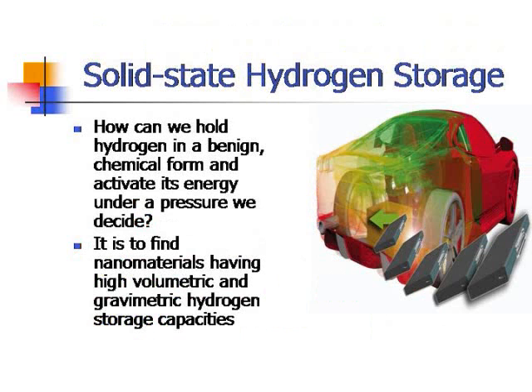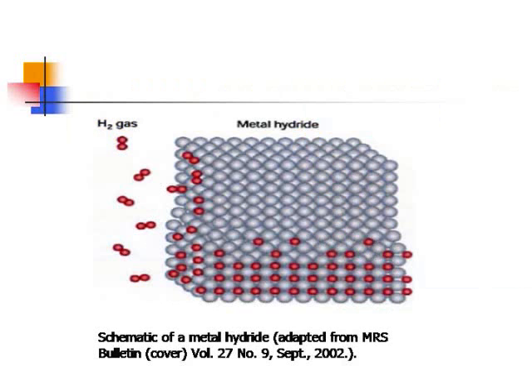How can we hold hydrogen in a benign chemical form and activate its energy under a pressure we decide? This is a key question researchers need to answer. Among hydrogen storage solutions, solid-state hydrogen storage has achieved many wonderful results. Solid-state hydrogen storage is created primarily from metal hydrides, which have the ability to uptake and release hydrogen easily under desired temperature and pressure. Decomposition of metal hydride breaks down hydrogen atoms, releasing hydrogen gas.